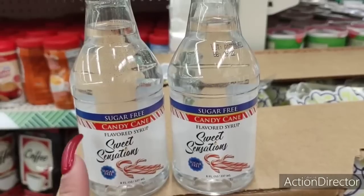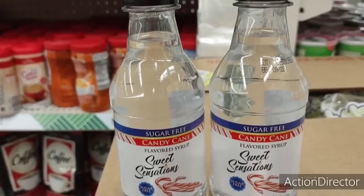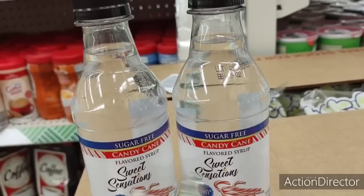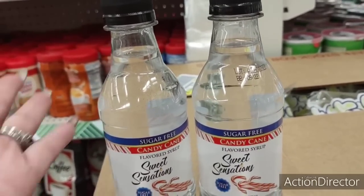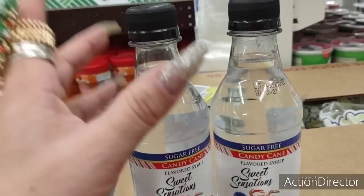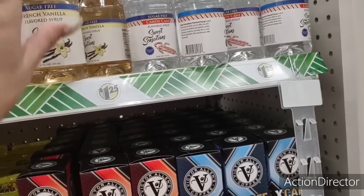This is candy cane flavored syrup and it's sugar free. I know at the end of this week a lot of teachers give employees and coworkers gifts, and if you're making their baskets, this would fit in perfectly. Whether you're giving a coffee basket or a hot cocoa basket — it's sugar free, candy cane flavored, they can make their hot cocoa into a peppermint hot cocoa. $1.25 for eight fluid ounces, expiration date September 2022. The vanilla version is 12 fluid ounces and also sugar free, so they got the big ones in.